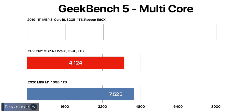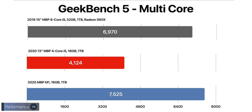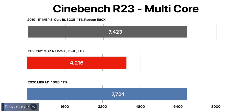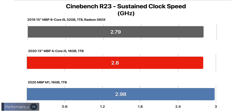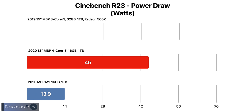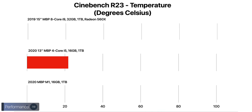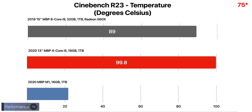In Geekbench 5, the M1 model simply destroyed the Intel model from just a few months ago, and even outperformed my 15-inch with an i9 8-core processor. In Cinebench, which stresses the CPU more continuously, the M1 model outperformed my 2019 8-core 15-inch while being completely silent, and absolutely dominated the 2020 13-inch Intel model. Surprisingly, it maintained a higher clock speed than either the 13-inch or the 15-inch, consuming only 13.9 watts versus 45 watts on the 13-inch Intel and almost 65 watts on the 15-inch. Temperature-wise, the 13-inch Intel was at 99.8°C, the 15-inch at 89°C, but the M1 was at just 71°C — even cooler than the 15-inch while delivering better performance.